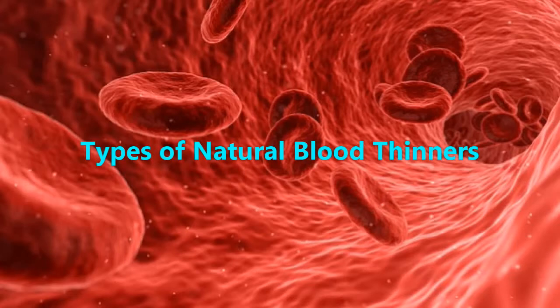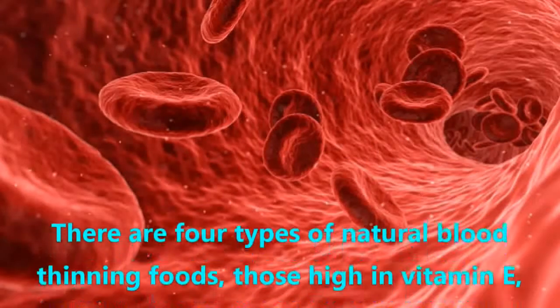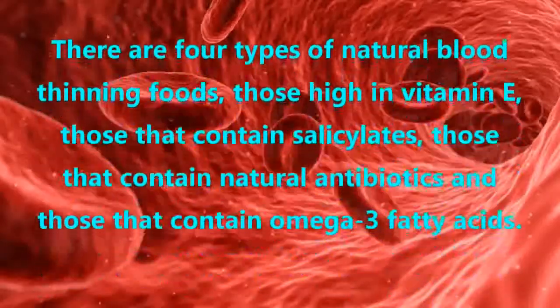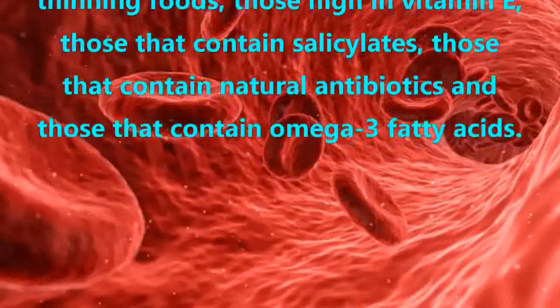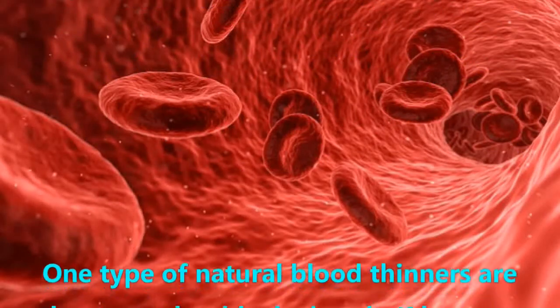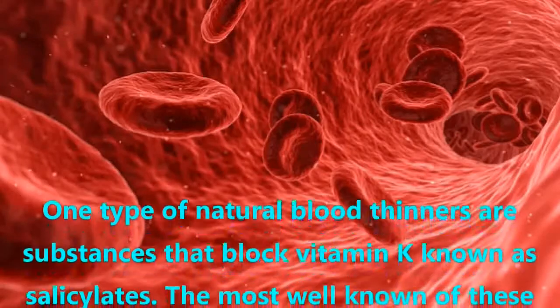Types of Natural Blood Thinners. There are four types of natural blood thinning foods: those high in vitamin E, those that contain salicylates, those that contain natural antibiotics, and those that contain omega-3 fatty acids.